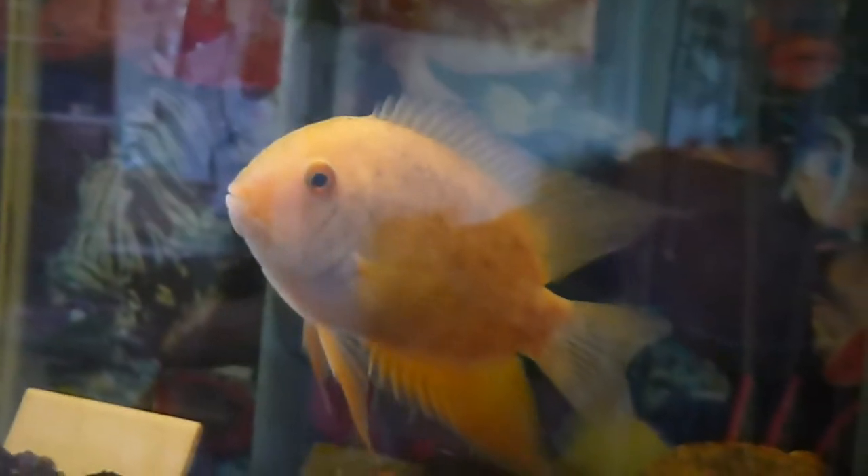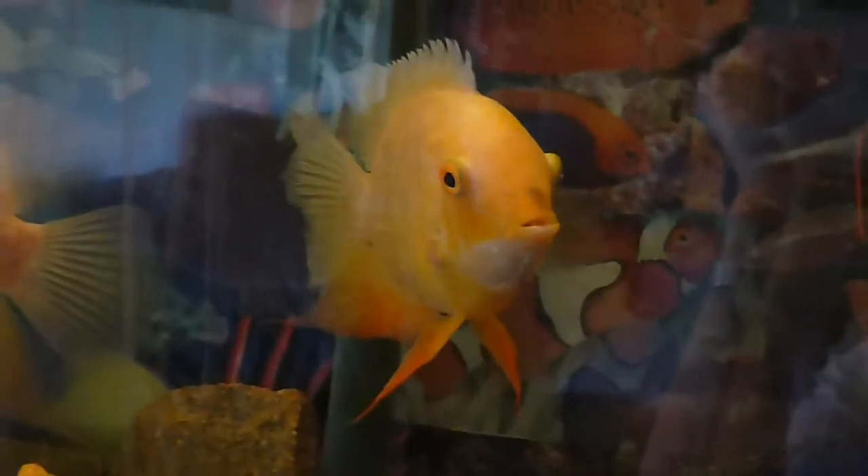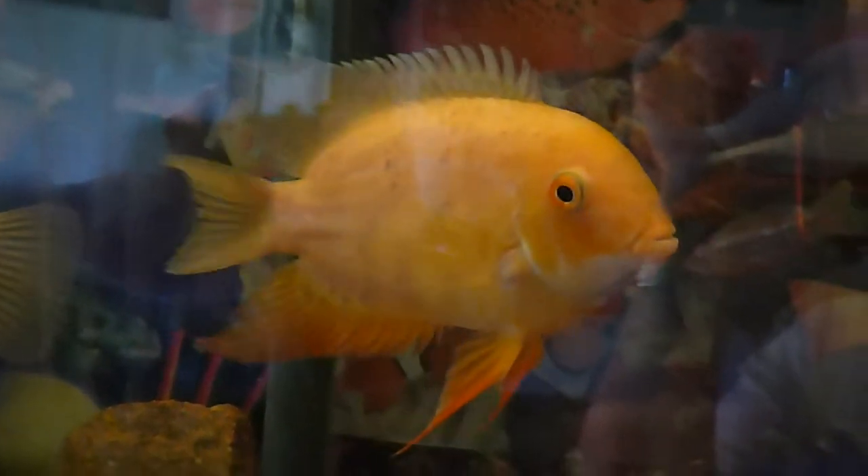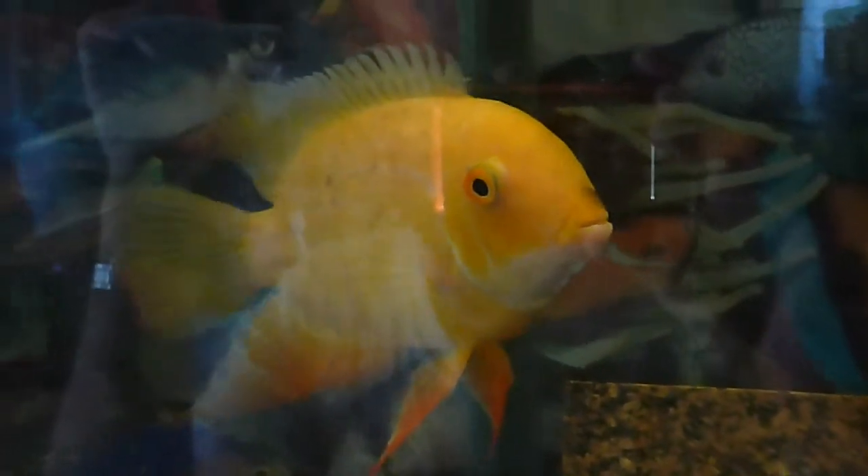Their parents are up here sort of hanging out. This is the female and this is the male. I gave them earthworms yesterday, and she must have eaten about eight or nine of them — wanting to get ready to lay eggs again.